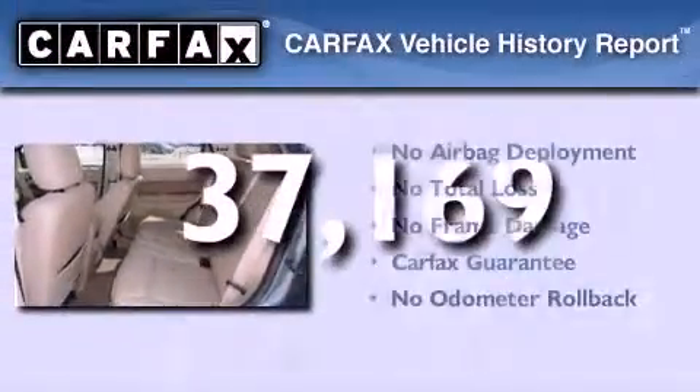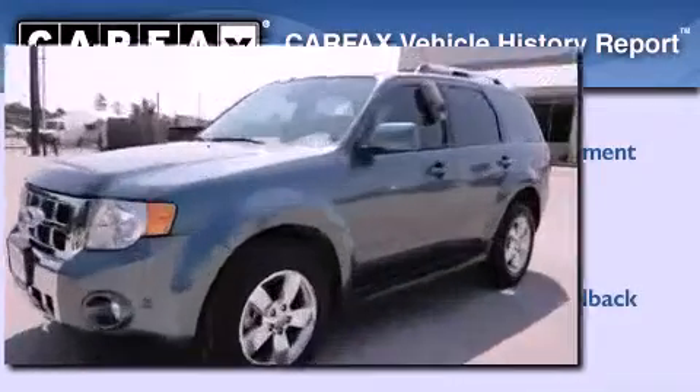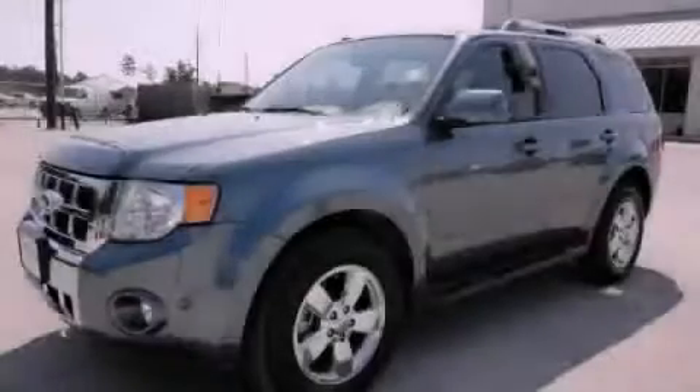Not to mention that this Ford qualifies for the Carfax buyback guarantee. This vehicle won't last long at this price. Call and arrange a test drive now.